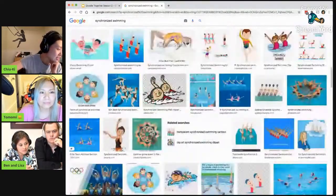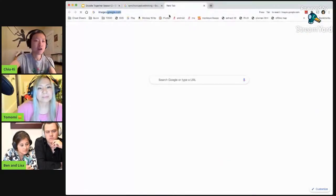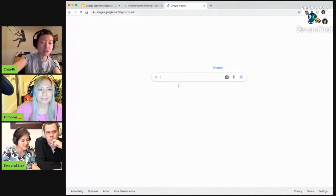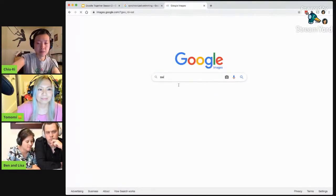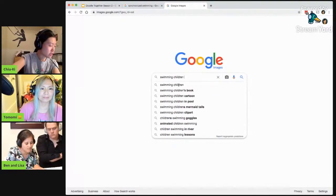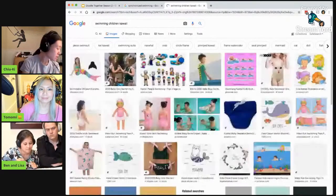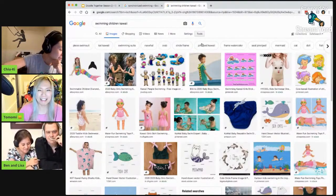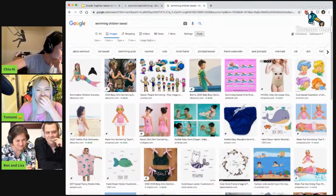Maybe I will go down this line of just cute kids swimming. All right, I'm going to try that as a second tab and see what I feel like drawing. So swimming children, and for good measure, always put kawaii. Though, this is not quite working. I see some strange swimsuits.